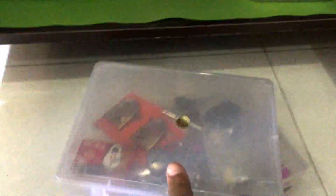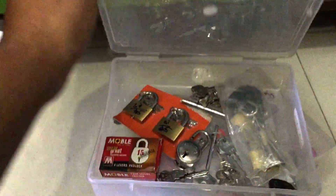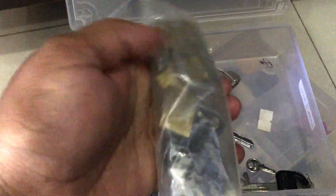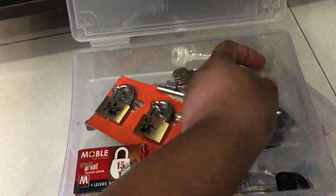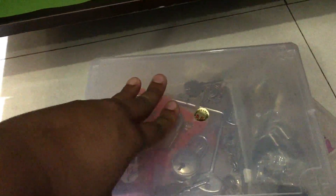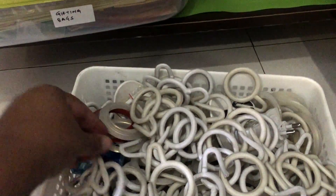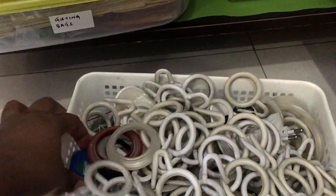This little box contains locks and keys which are used typically during journeys. The loose ones go into this zip pouch. This basket has a few unsorted items and curtain hooks dumped into it.